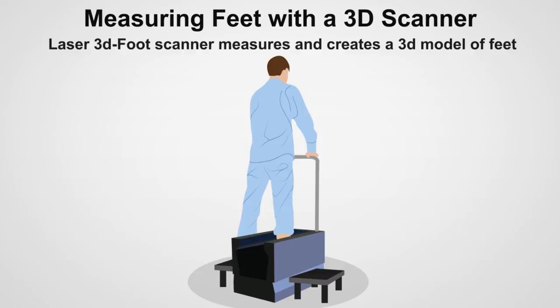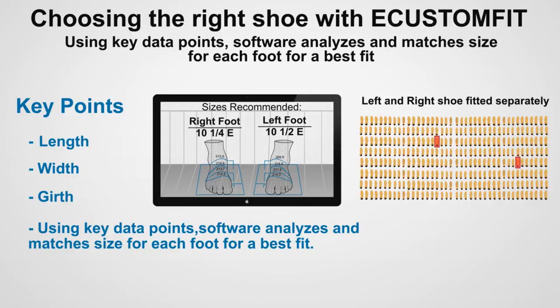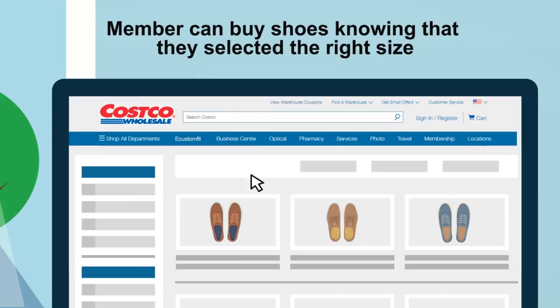Feet are measured with a state-of-the-art laser 3D foot scanner that measures the foot quickly and accurately. Using key data points, our software analyzes and matches the perfect size for each foot for a best fit. In the future, member sizes can be stored online, linking to their Costco.com account. With their sizes saved conveniently online, the member can buy shoes confidently, knowing that they selected the right size for the best fit.